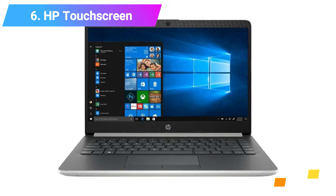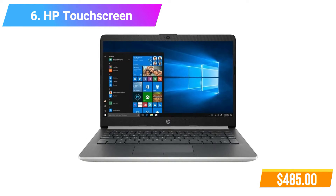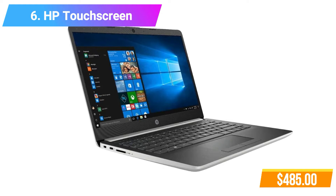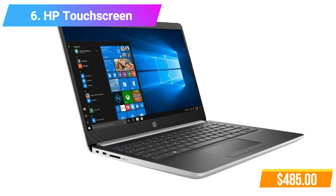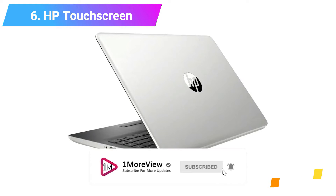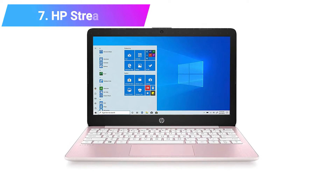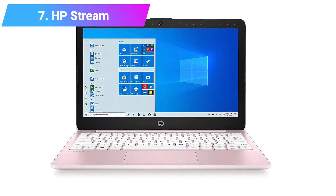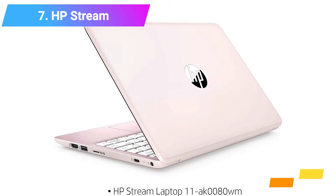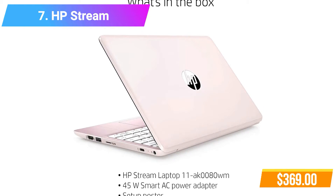Number 6 features 8GB RAM, 128GB M.2 SSD, Radeon Vega 3 Graphics, AMD Ryzen 3 3200U Processor. Check product link and price in the video description below. Number 7: HP Stream Laptop. Features integrated Intel UHD Graphics 600, Intel Dual-Core Celeron N4020 Microprocessor, 4GB RAM.